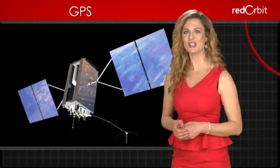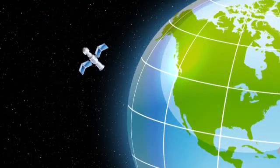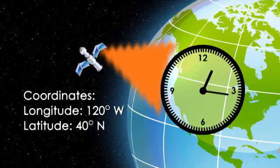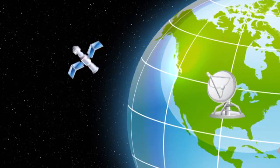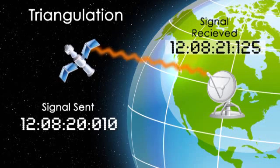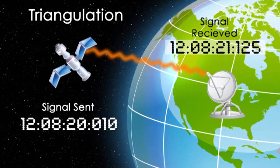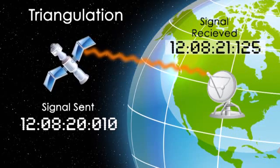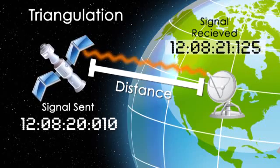GPS satellites continually emit signals that state two pieces of information: one, the current time, and two, where exactly above the Earth the satellite is at that time. GPS receivers use this information to do a special calculation called triangulation. The receivers compare the time that the signal was sent from the satellite with the time that the signal was received. The difference in time indicates the distance between the receiver and the satellite.